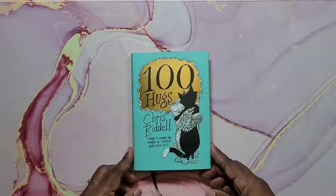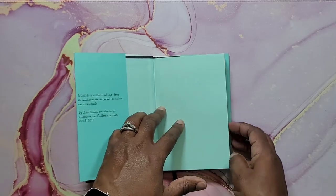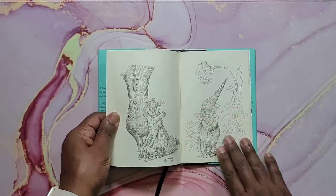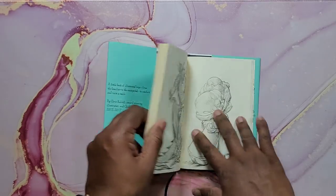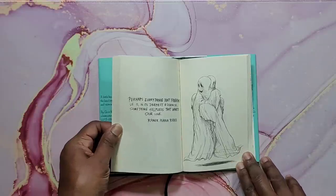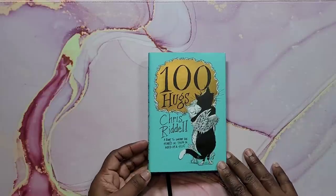Then I have 100 Hugs by Chris Rydell. It's not really a coloring book, but colorists have made it into one. It has the most cutest images of people hugging, creatures hugging, monsters hugging, ghosts hugging — it puts a little smile on your face. I have yet to color in it. That's 100 Hugs by Chris Rydell.